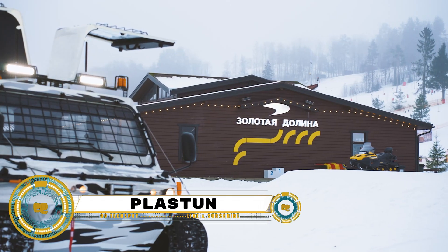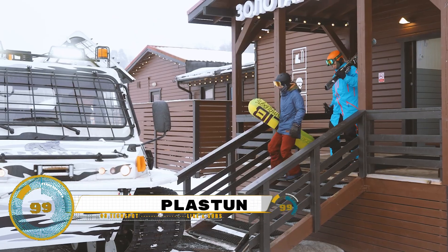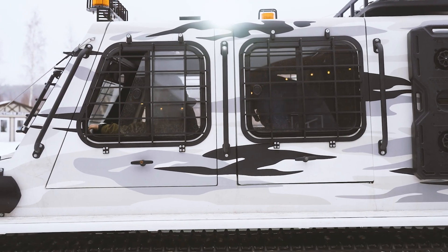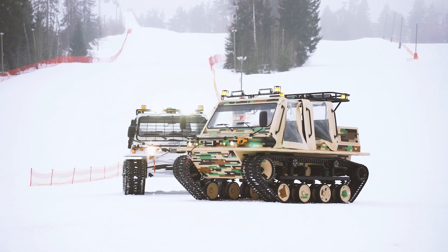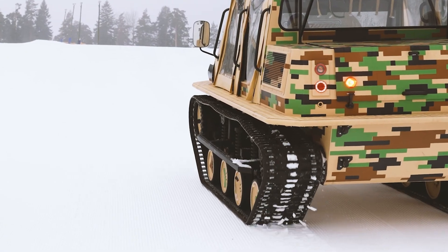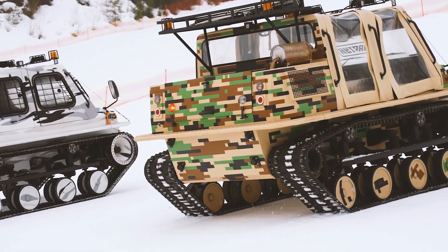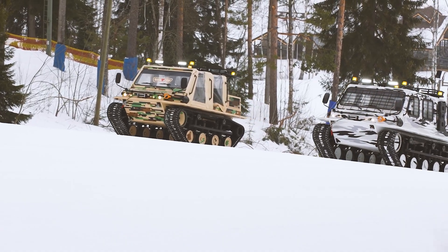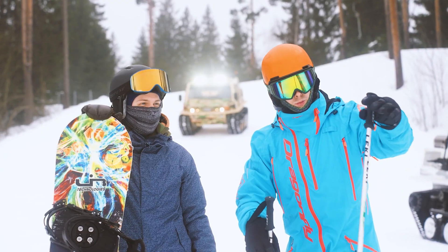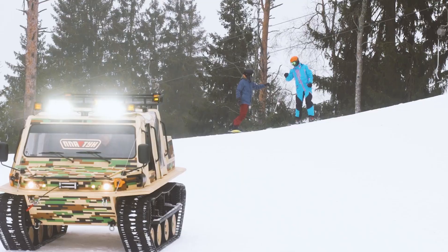The Russian Army has recently received a new tracked all-terrain vehicle, the Plastin SN. This military variant of the civilian Plastin all-terrain vehicle is engineered to fulfill various roles, from medical evacuation to reconnaissance and even as a self-propelled mortar platform. The Plastin SN features a combined armor protection system capable of withstanding bullets ranging from 9x19mm to 7.62x39mm.